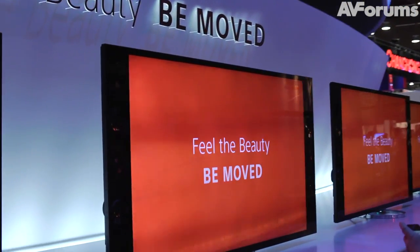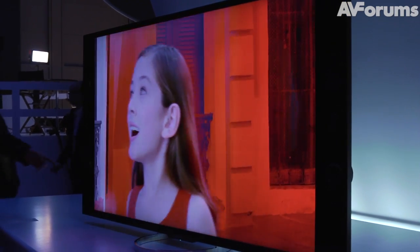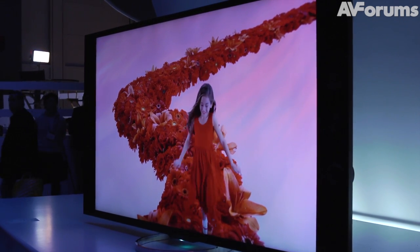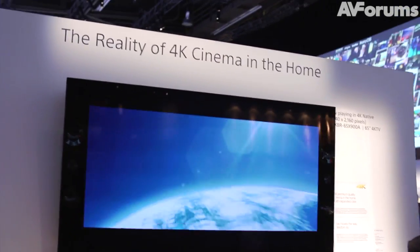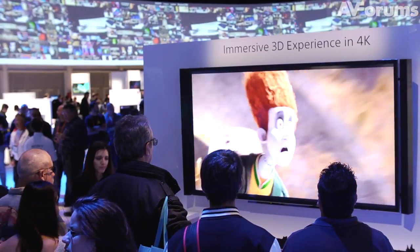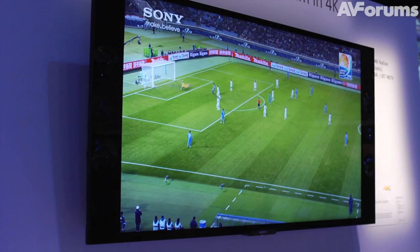We're trying to really expand the offering of 4K displays to the consumer at more affordable prices. But it's really the best of picture quality plus the best of sound quality. And for the very first time, this TV behind you has got hi-fi cinema speakers built into the frame of the TV, so you get a really great, dynamic, impactful sound quality as well as the best 4K resolution on the display.